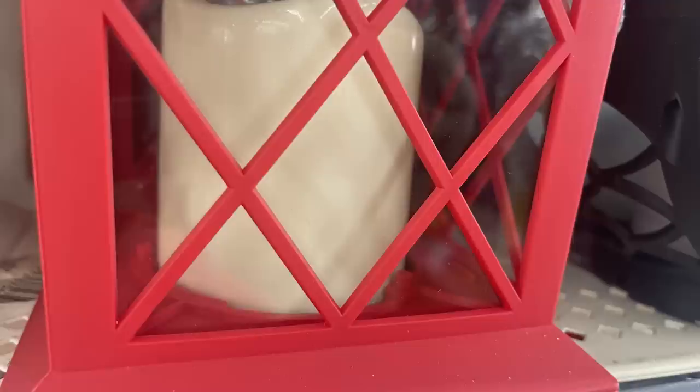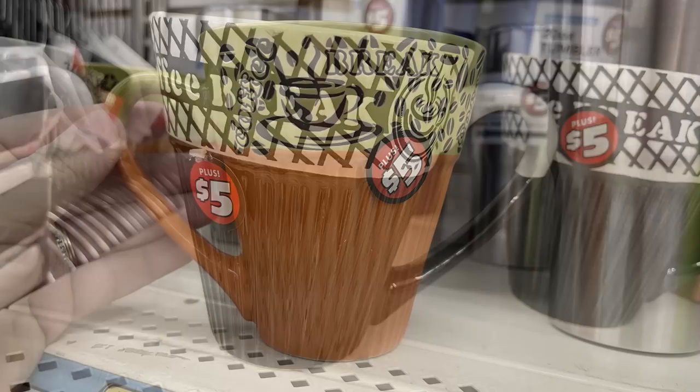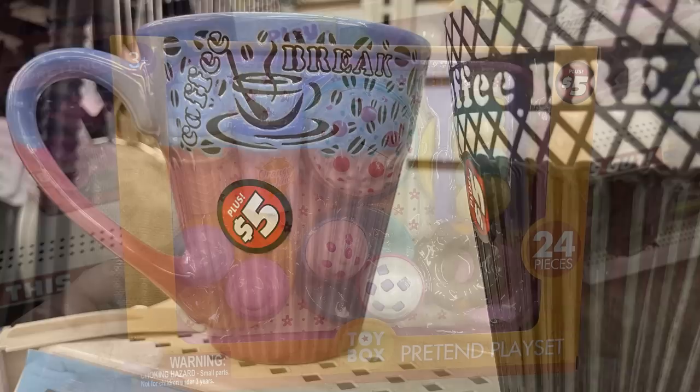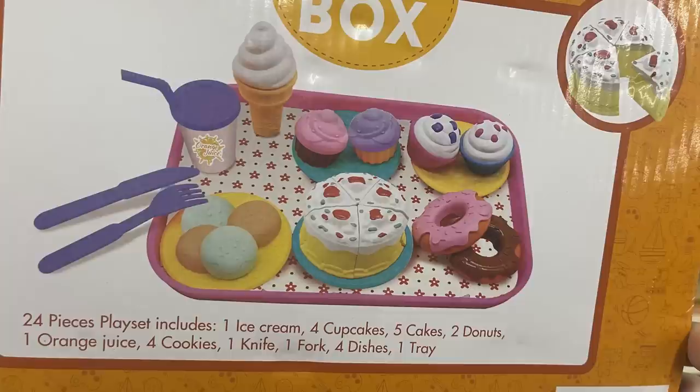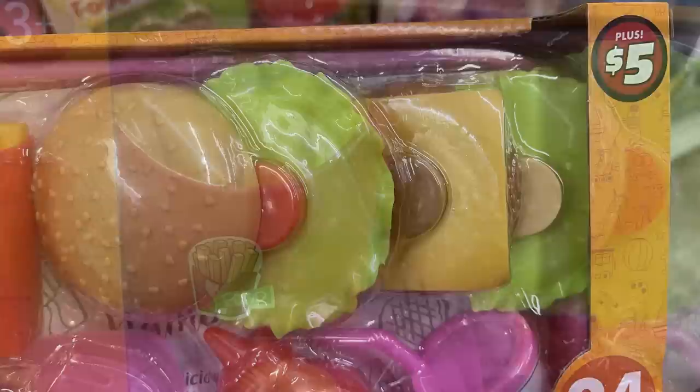They have new coffee cups that say 'Coffee Break' for five dollars — in orange and yellow or green, and pink with blue. There are also play sets for little ones: a food set with birthday cake, cookies, cupcakes, ice cream, and silverware, and a hamburger set with chicken nuggets, french fries, waffles, a drink, pretend ketchup, all on a serving tray.